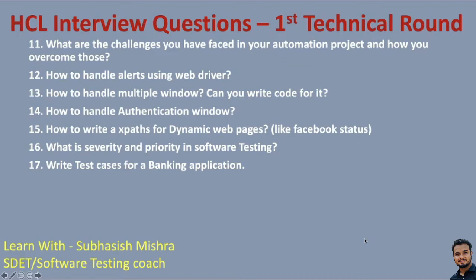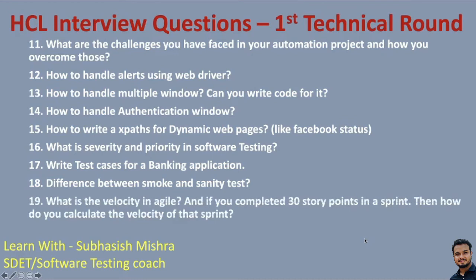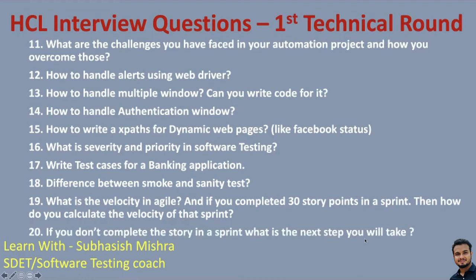When you are a tester, you should know how to test an application end-to-end. Then: difference between smoke and sanity test. What is velocity in agile? If you have completed 30 story points in a sprint, how do you calculate the velocity of that sprint? These are real-time questions about your SDLC process — if you are using agile and sprints. Also: if you do not complete a story in a sprint, what is the next step you will take? They want to understand your perspective. That's all for the first technical round questions.